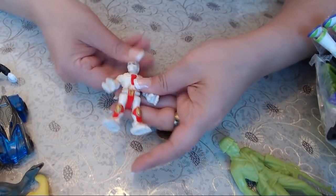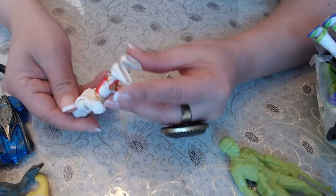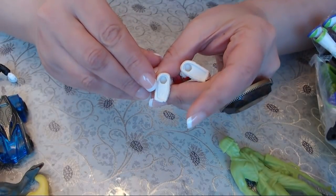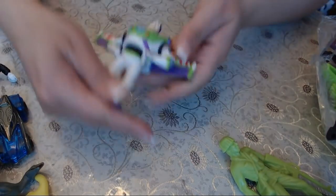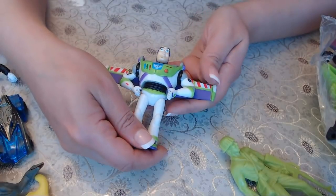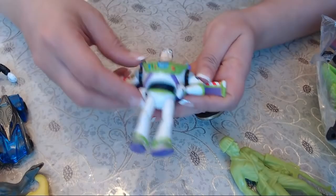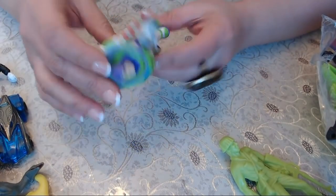We have some kind of Skeletor-looking toy. I don't know what that symbol is — kind of like an exclamation point. We have Buzz Lightyear — wait, I said Woody, I meant Buzz Lightyear. I keep getting my characters mixed up. There are too many toys!